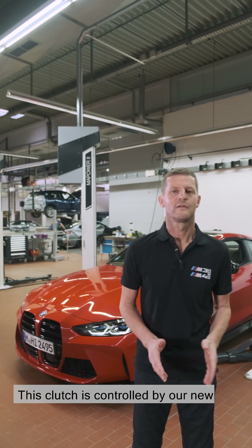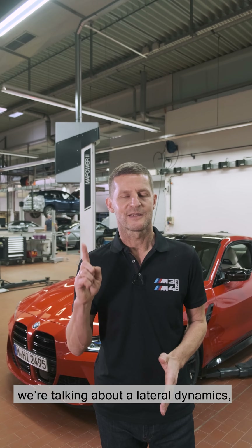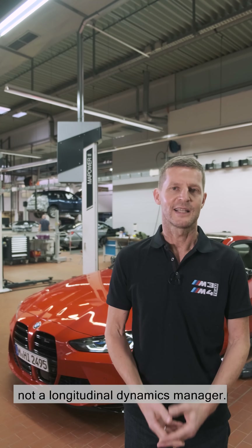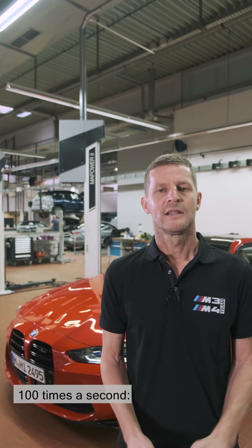The clutch is controlled by our new lateral dynamics manager. And yes, you heard right — we're talking about a lateral dynamics manager, not a longitudinal dynamics manager.